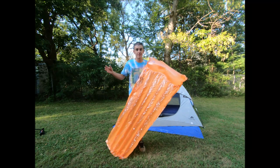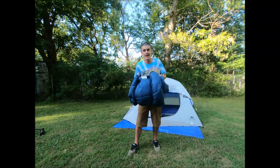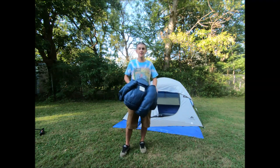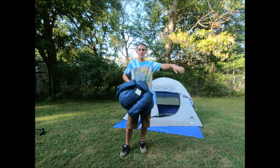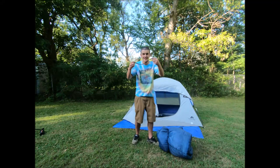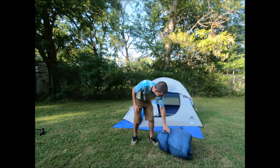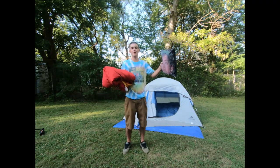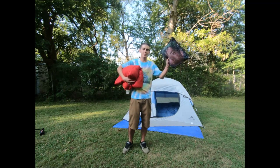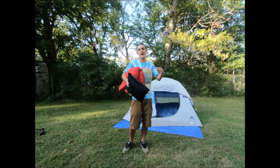Next on the list is a sleeping bag. I always bring one even if I have an air mattress, just because of the warmth factor — I like to lay it as a base layer over the air mattress kind of like a comforter. After that is just a pillow and a blanket. I like to bring an old comforter because it's pretty warm, and a throw pillow so I don't have to bring my actual pillow in case it gets wet or gross.